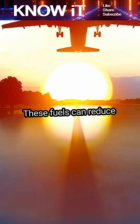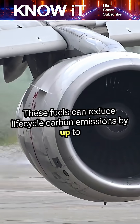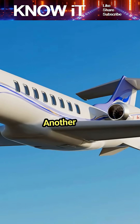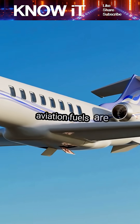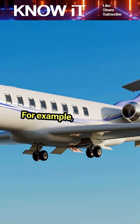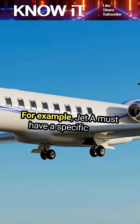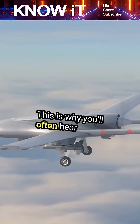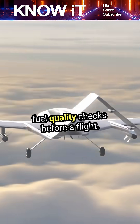These fuels can reduce life-cycle carbon emissions by up to 80 percent, making them a game-changer for the industry. Aviation fuels are also highly refined and must meet strict specifications. For example, Jet A must have a specific flashpoint to ensure safety during handling and storage. This is why you'll often hear about fuel quality checks before a flight.